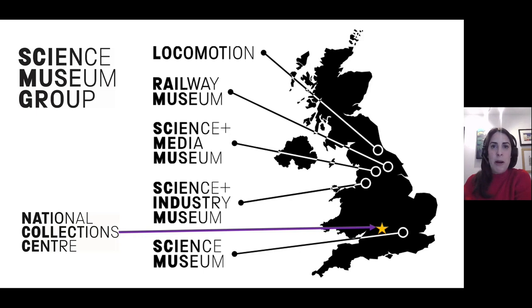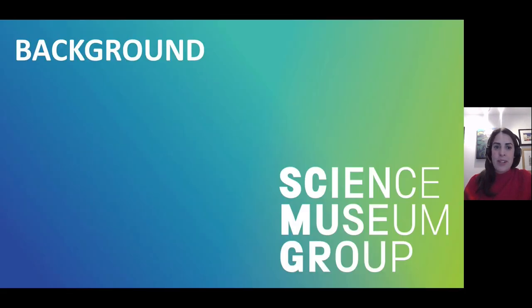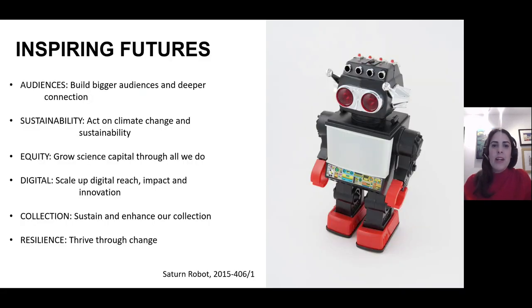Today I'm going to talk to you about the development of a new collection store at the National Collection Centre, the design decisions behind it, and the impact we hope this will have on the management of and access to the Science Museum Group's collections. To do this we need to start with some background, going back to the Science Museum Group's aims to inspire futures, and I have put our strategic priorities on the screen.